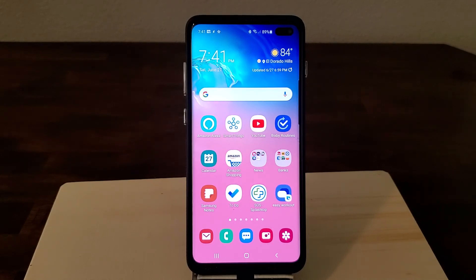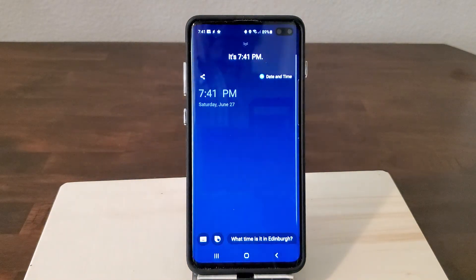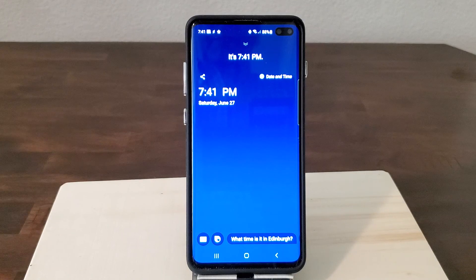So for example: 'Hi Bixby, what time is it?' It's 7:41 p.m. Okay, that's fine. But if it was 4 a.m., I might not know what that means. So let me show you using a Bixby capsule called Senior Time how this works.